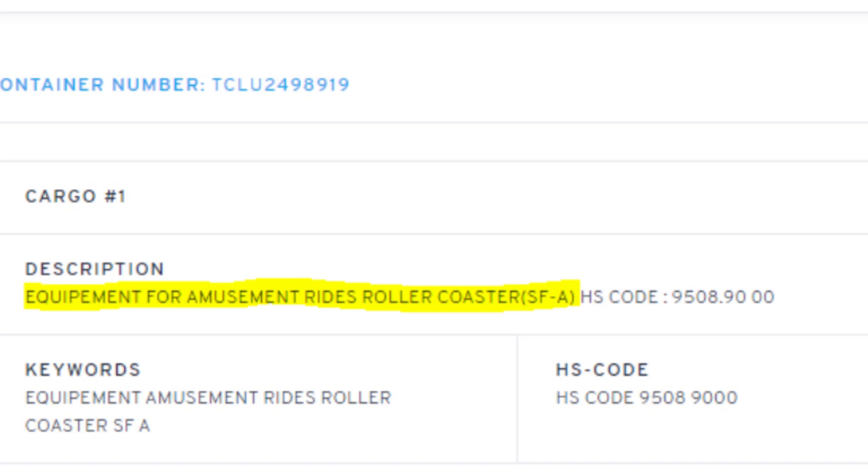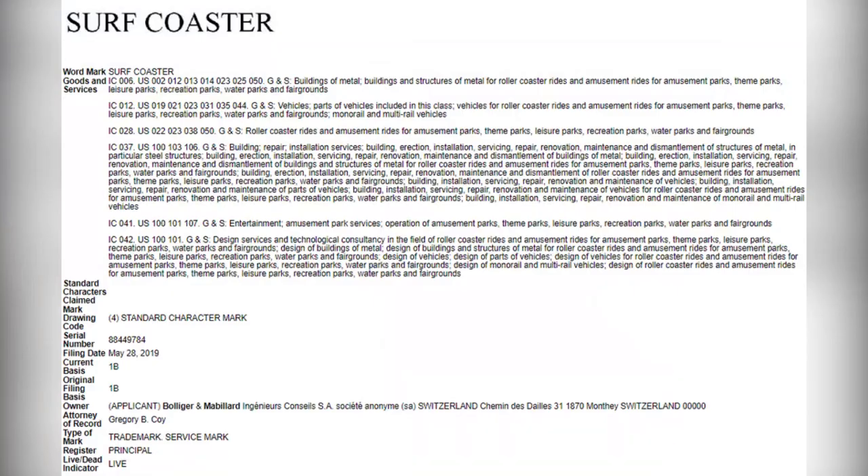Followed by a series of numbers for US Customs. The SF-A part of this is what stands out the most, as this matches no existing code for B&M coasters. So what roller coaster model could this be, if it is indeed a new model? Last year, B&M filed a trademark for a new model named a Surf Coaster. Although this trademark gives no indication of the nature of this model besides the name, the name Surf Coaster would fit the model code SF, and the dash-A part of the code would imply that this new shipping container contains the parts of the very first of this model.